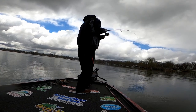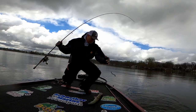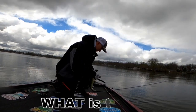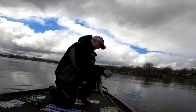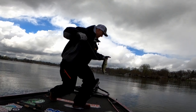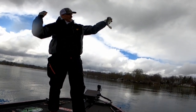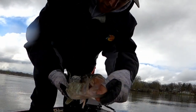I broke off earlier and my hook's in his throat, so I just caught the fish that broke me off earlier.